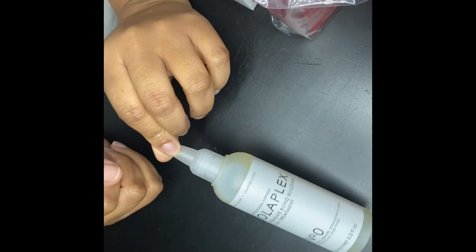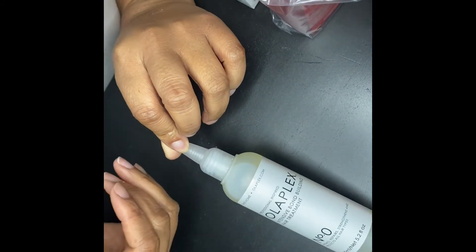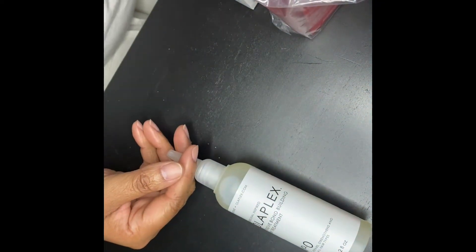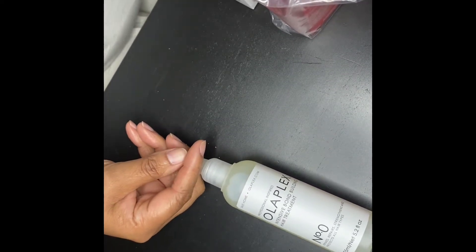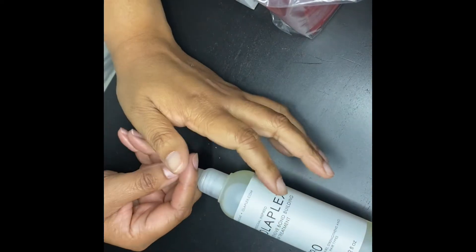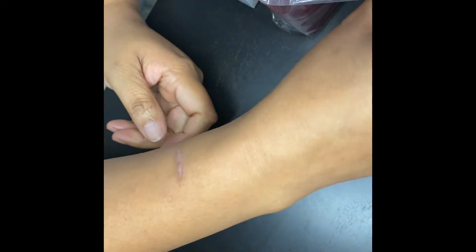I want to start out with the first item — the Olaplex Intensive Bond Building Hair Treatment. After reaching a certain age, my hair is very long and I have a lot of it, but it's been coming off a lot. My hair is natural — no chemicals, no color, no relaxers — so I need to make sure it stays hydrated and conditioned. My beautician recommended Olaplex, so I'll use this along with other Olaplex products I have.